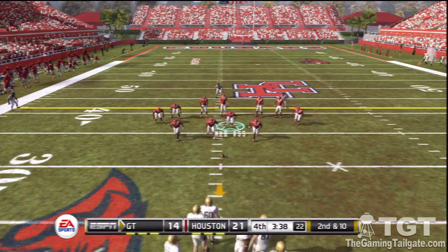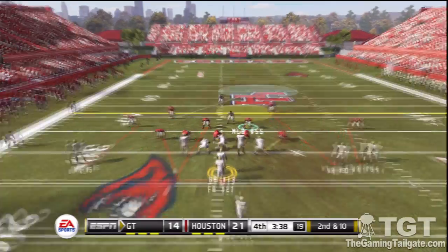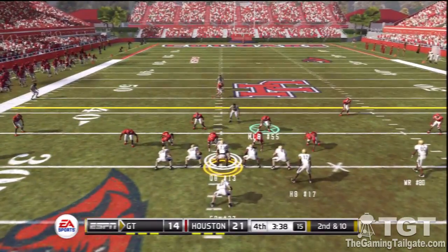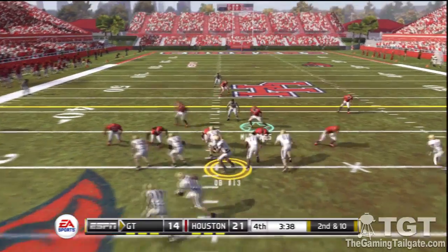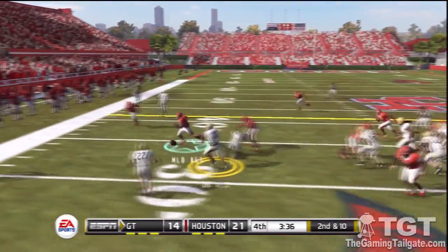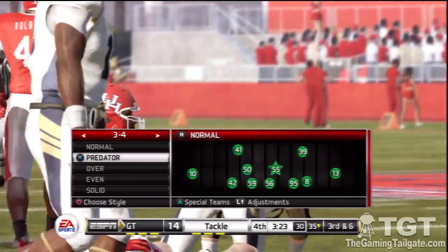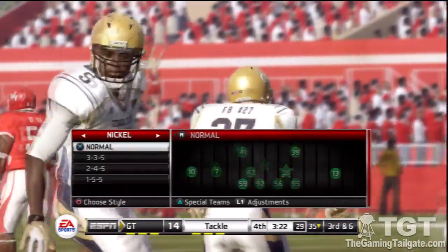From their own 31 yard line, second down. Here's the option left, runs outside for a nice gain. So the option play to the fullback is good for about four yards.